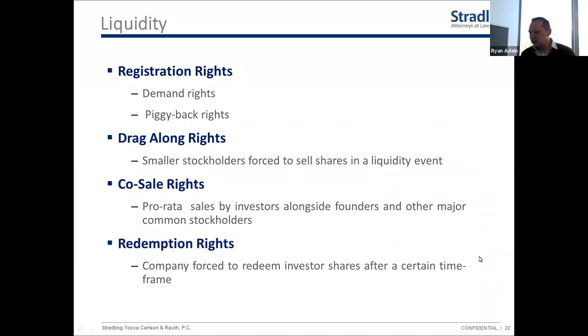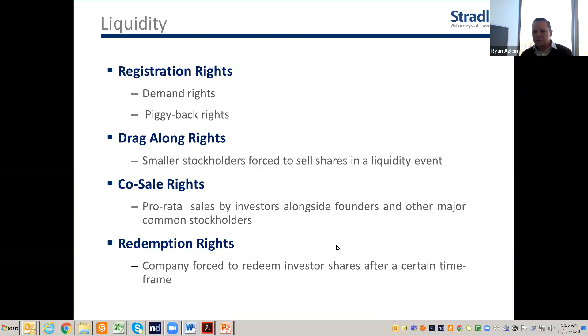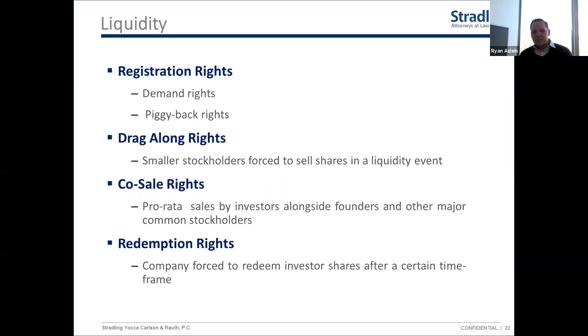Co-sale rights go alongside the right of first refusal on founder shares. If a founder has a buyer and the right of first refusal process passes — because the company and investors can't or don't want to buy — the investors have a co-sale right allowing them to sell part of their own shares alongside the founder to that third-party buyer. The idea is to protect investors who are largely investing in the founders: they don't want a founder to sell all their stock and leave four months in, stranding investors with a new unknown partner.